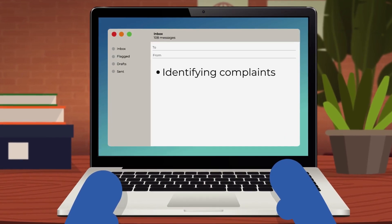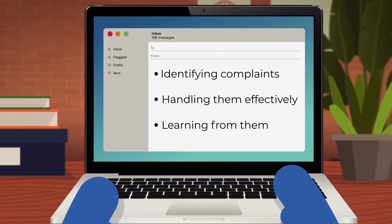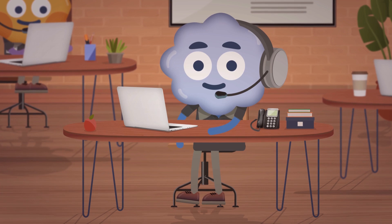So, identifying customer complaints, handling them effectively, and learning from them is vital. And that's what this course explores.